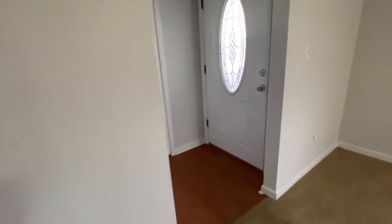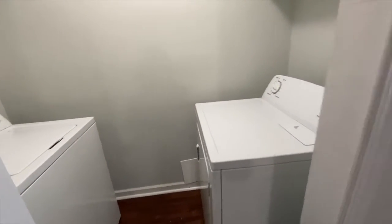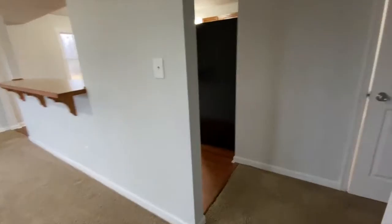Over by the front door is the laundry room. And you do have a bathroom on this first level.